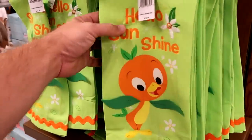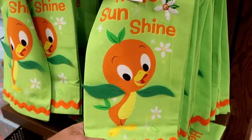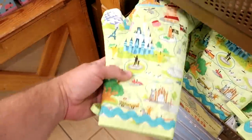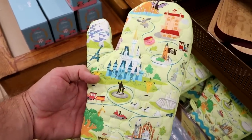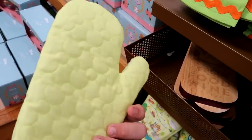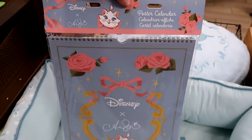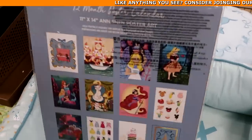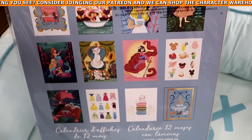They have Hello Sunshine kitchen towels from the original Florida Orange Bird for $12.99 from $20. Really nice hot pads and oven mitts — one with Walt holding Mickey's hand, Cinderella Castle, Dumbo, and the Hollywood Tower Hotel — only $5.99. They also have a brand new poster calendar — check out the back side with posters of Disney snacks, Marie, Princess Ariel, different princess dresses, and It's a Small World — $12.99 from $27.